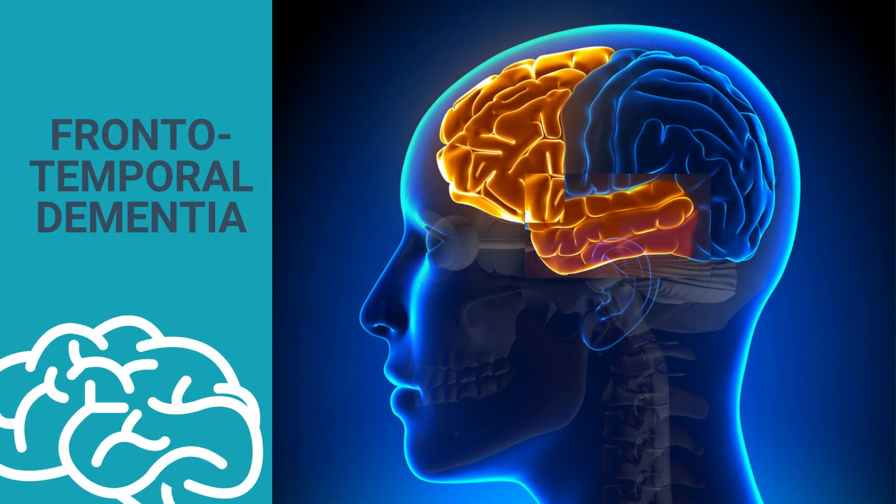Frontotemporal dementia refers to the lobes of the brain that are damaged in this type of dementia. The frontal lobes of the brain, found behind the forehead, deal with behaviour, problem solving, planning, and the control of emotions. An area usually in the frontal lobe also controls speech.